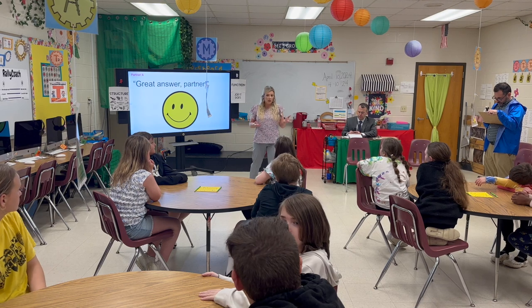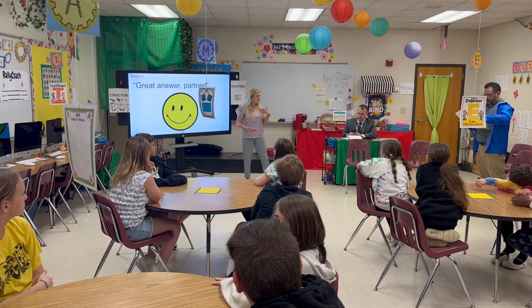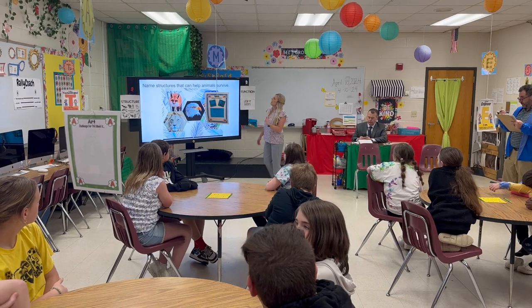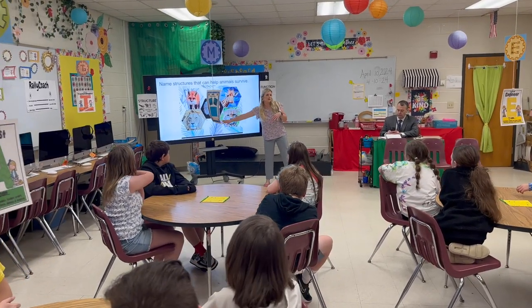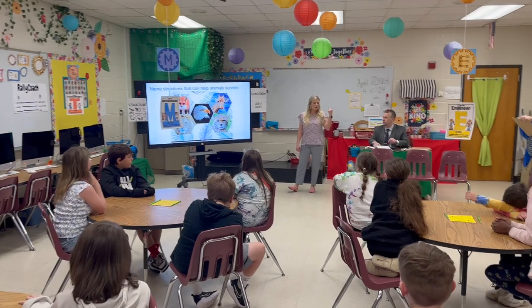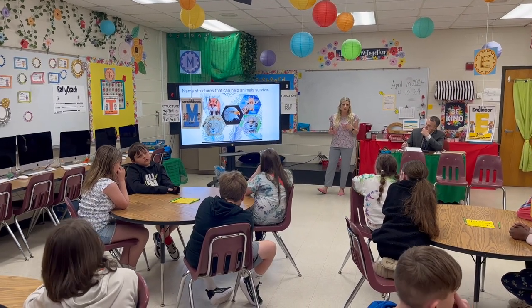We've already, this morning, looked at different structures and functions. We've kind of discussed what animal we would be and what structures and functions we would have. Now we're simply going to name structures that help animals survive. You do not have to use one from the picture — I just threw that up there as a reminder. This is just for a review. I want you to show me some think time and think about some responses you can have for your partner.